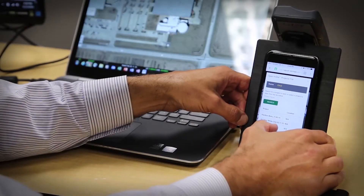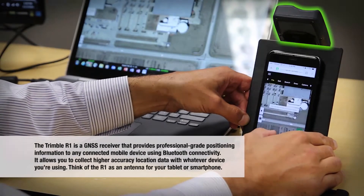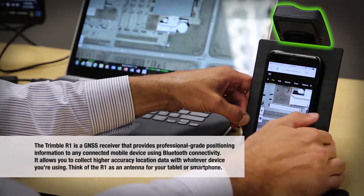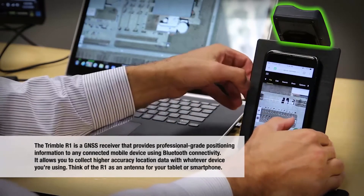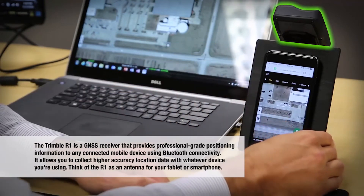Today, I'll be using an iPhone connected to a Trimble R1. The Trimble R1 is a GNSS receiver that provides professional-grade positioning information to any connected mobile device using Bluetooth connectivity. It allows you to collect higher accuracy location data with whatever device you're using. Think of the R1 as an antenna for your tablet or smartphone.